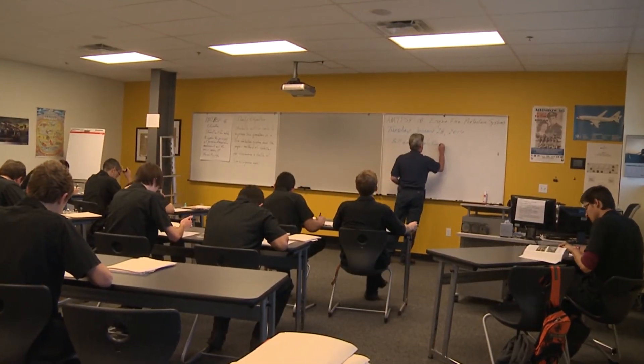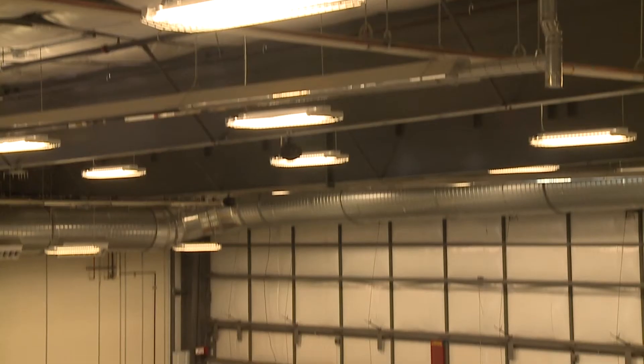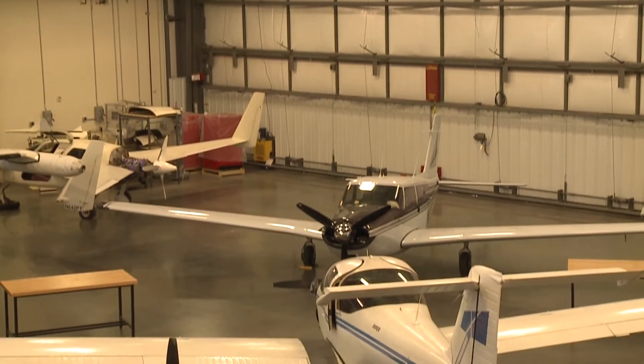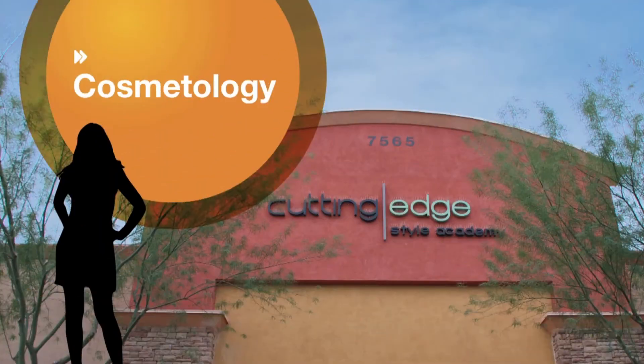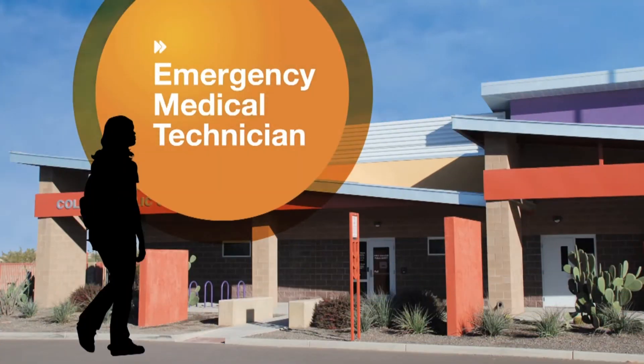In WestMec, students are able to attend their regular classes in the morning and head to their vocational classes in the afternoon. They can choose from a variety of skills to learn, including cosmetology, automotive technology, and emergency medical technician training.